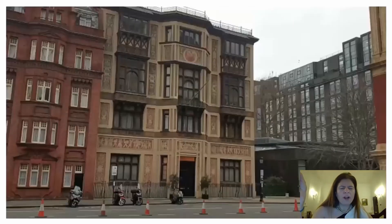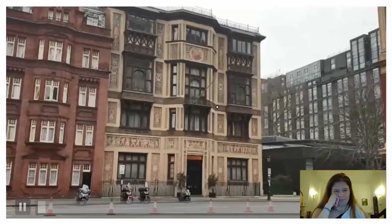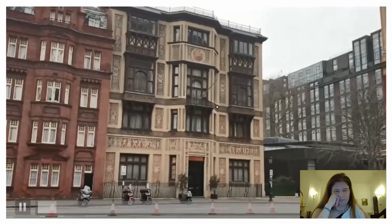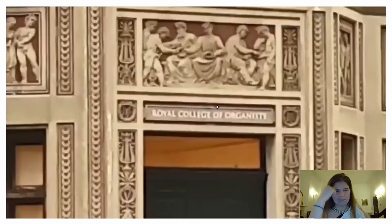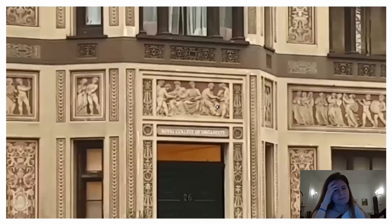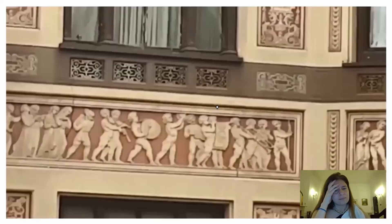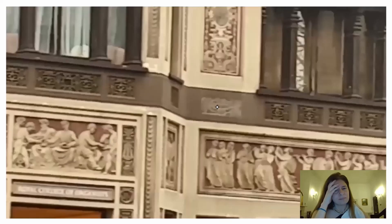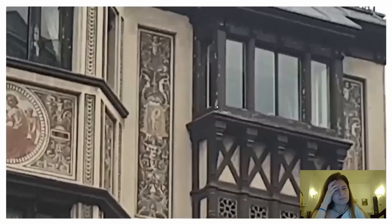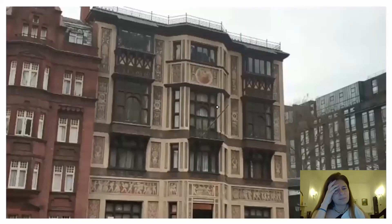The next video — this is the Royal College of Organists, people who play the organ. So many beautiful buildings, but another one I just had to take a short video of. This is the Royal College of Organists. Look at all the detail in these buildings. You can see the musicians in a parade. And it's just really — look at all the detail, look at the windows. It's just really very beautiful.